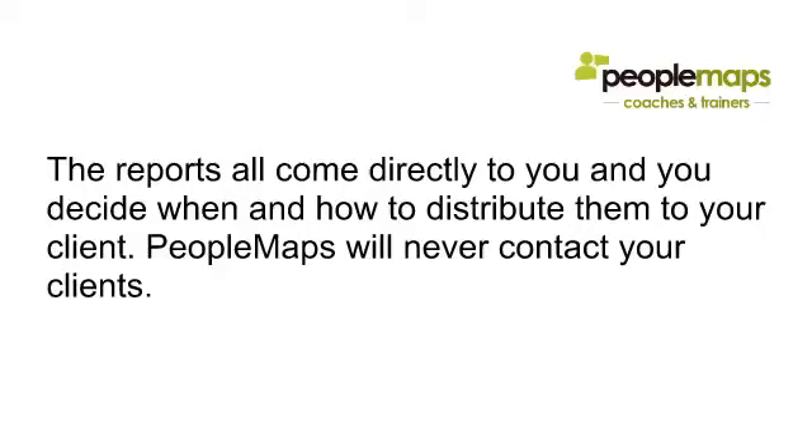Reports come directly to you and you decide when and how to distribute them to your clients. PeopleMaps will never contact your clients — they are yours, it's your system and your control room.